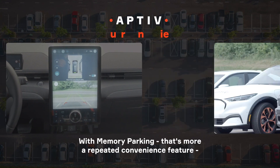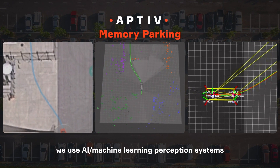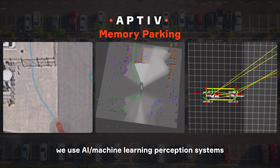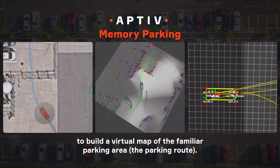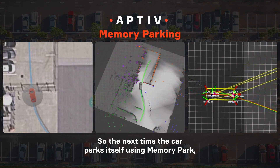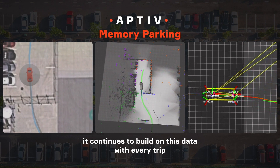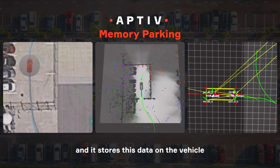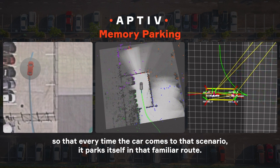With Memory Parking, that's more a repeated convenience feature. We use AI machine learning perception systems to build a virtual map of the familiar parking area — the parking route. The next time the car parks itself using Memory Park, it continues to build on this data with every trip, and it stores this data on the vehicle so that every time the car comes to that scenario, it parks itself in that familiar route.